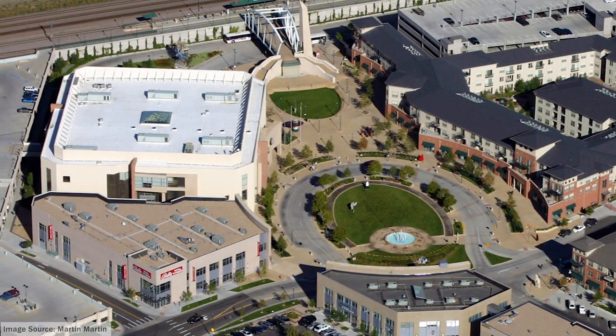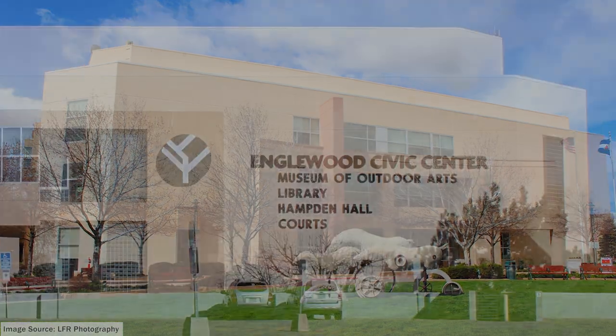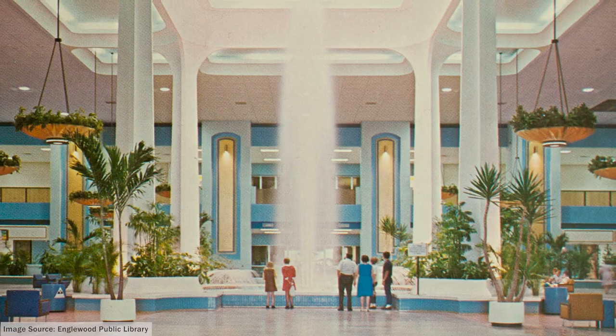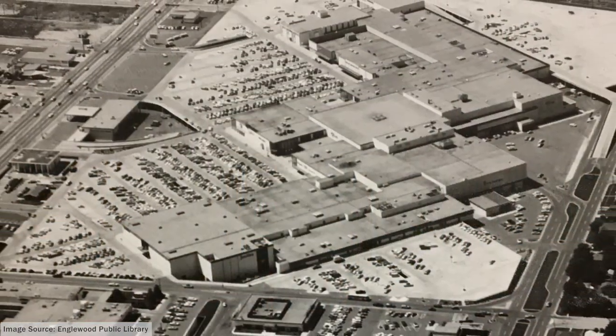If you're familiar with Englewood, Colorado, you might recognize this building. Since 1999, it's been known as the Englewood Civic Center. But did you know that the Civic Center building was originally part of the late, great Cinderella City Mall, at one time the largest mall west of the Mississippi?